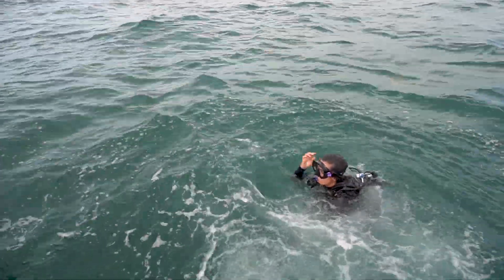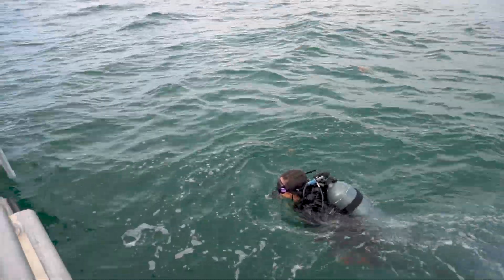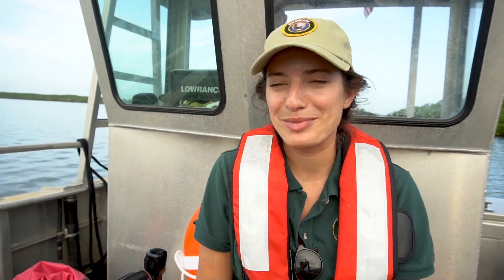I just like being in the water and I like corals and fish, so every day that we get to do this is a good day in my book.